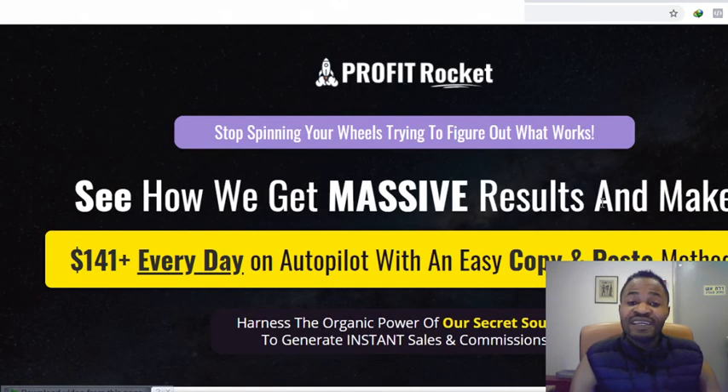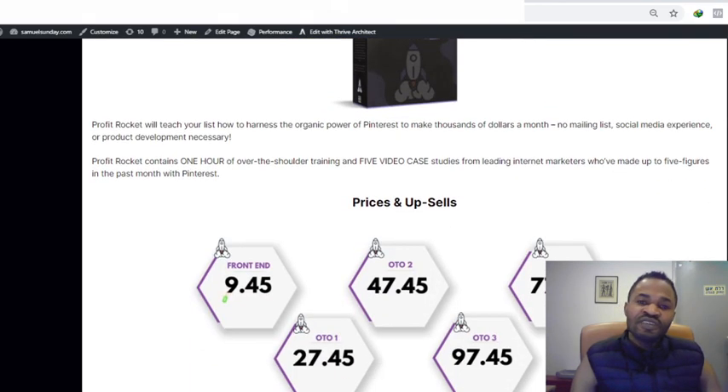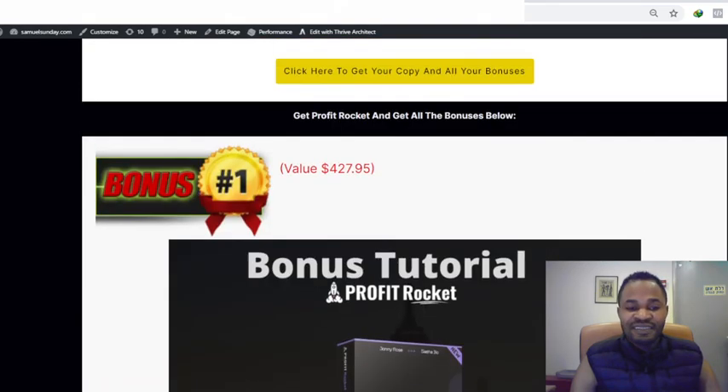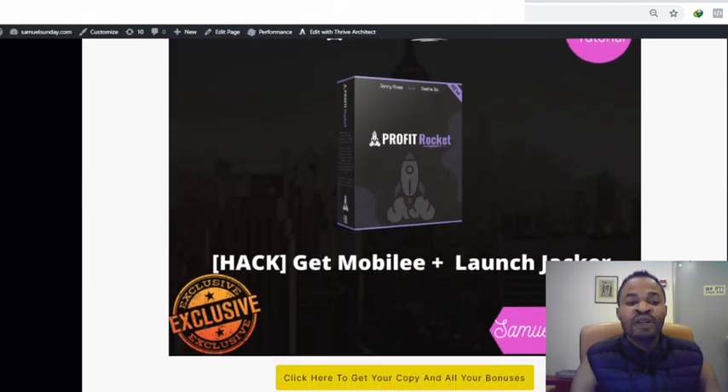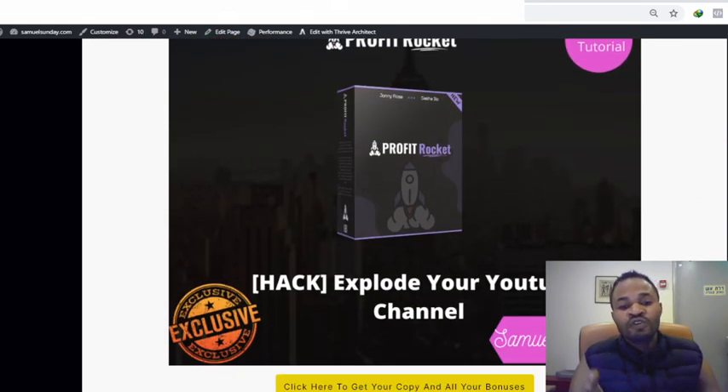You can pick this up for a discounted price now before Profit Rocket goes live. Here are the bonuses I'm giving you if you pick this up from my link. Bonus number one: I'm giving you access to Mobily Plus and my Launch Jacket course. Mobily is a powerful course as well, and I'm giving you my Launch Jacket course for free.